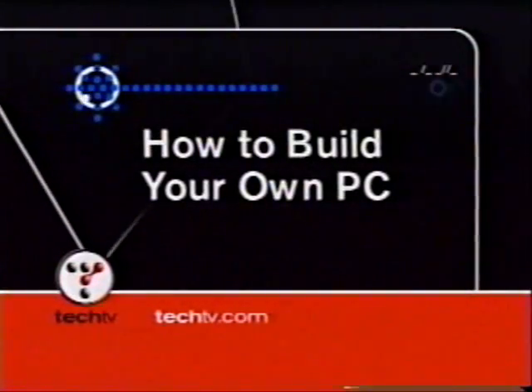Hi, if you're watching this video, you must be at least a little curious about what's inside a PC. Or maybe you finally decided it's time to build your own. Well, good for you. It's fun. And if we can do it, anyone can. Thanks for purchasing TechTV's How to Build Your Own PC, part of our series with Q Publishing, the leader in computer education.